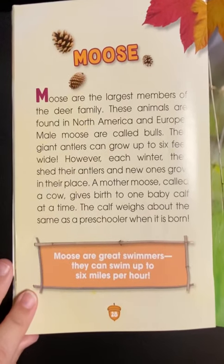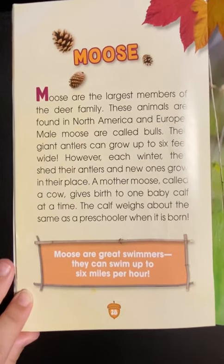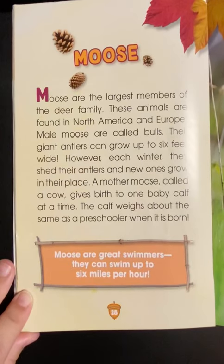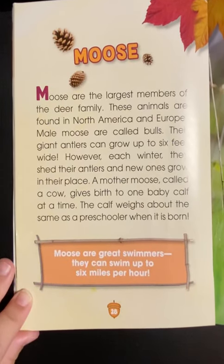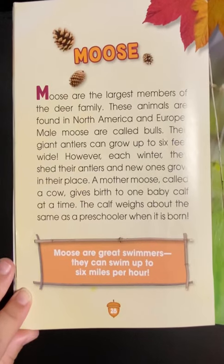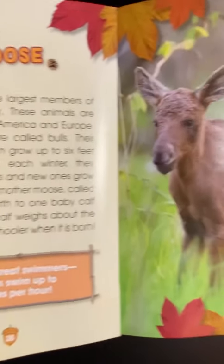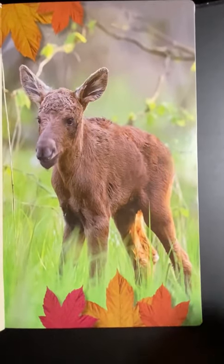A moose. Moose are the largest members of the deer family. These animals are found in North America and Europe. The male moose are called bulls. Their giant antlers can grow up to six feet wide. However, each winter, they shed their antlers and new ones grow in their place. A mother moose, called a cow, gives birth to one baby calf at a time. The calf weighs about the same as a preschooler when it's born. Moose are great swimmers and can swim up to six miles per hour.